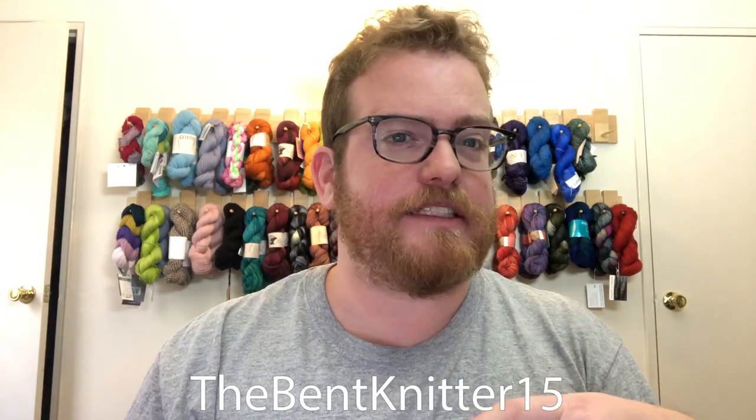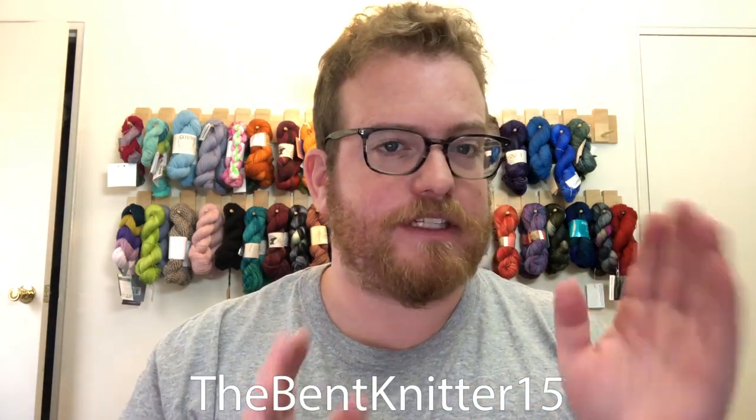Now if you're interested in getting a Darn Good Yarn box, hop over to the website and use coupon code 'the Bent Knitter 15' to get 15% off your order. It doesn't have to be on a monthly subscription box — it can be on anything on the site. So if you're thinking about getting some extra yarn from them, definitely use that coupon code to get some discounts.